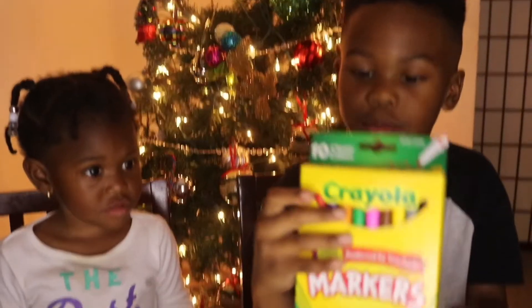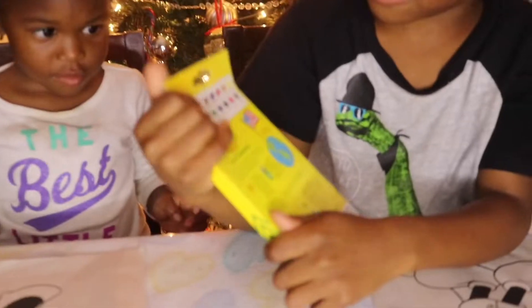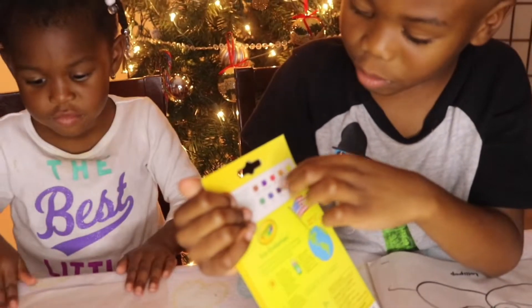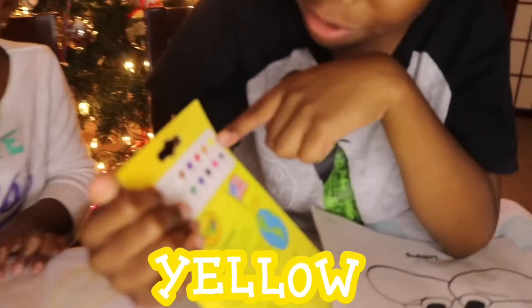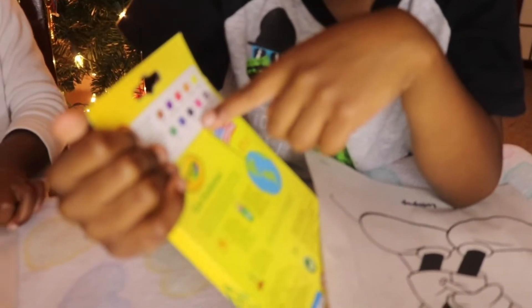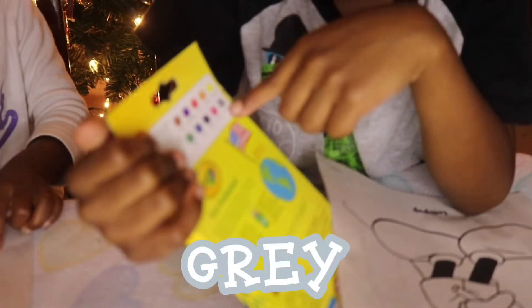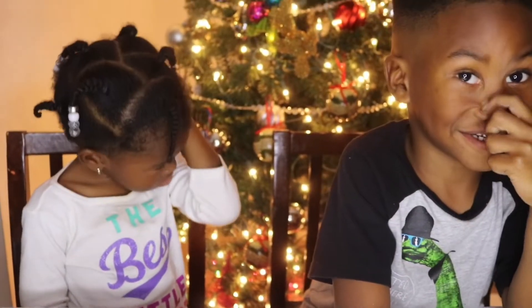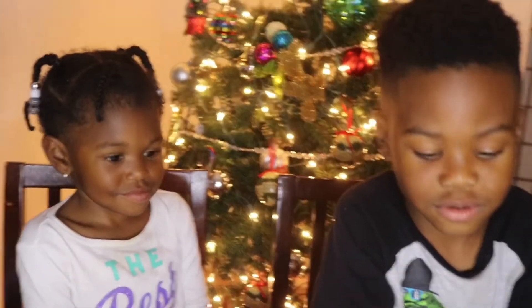We've got some markers. Look at the colors. We've got brown, purple, red, orange, yellow, green, blue, black, pink, gray. I'm going to pour the markers onto the table. You guys have to pick three colors, and whatever three colors you guys pick, that's the color you're going to use to color your pictures.